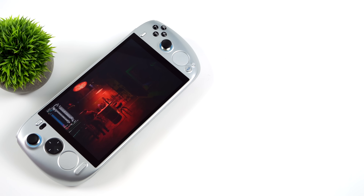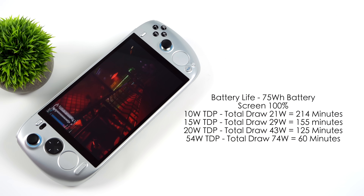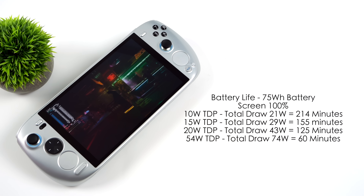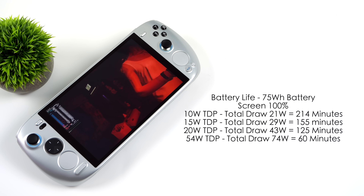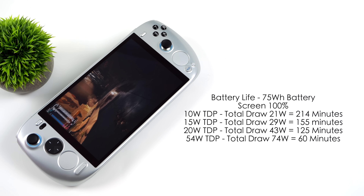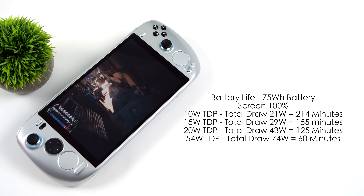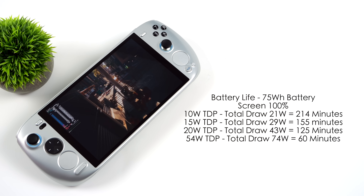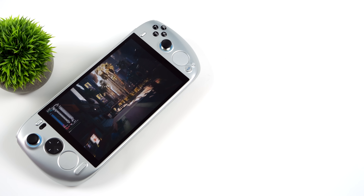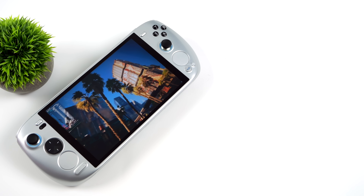The last thing I wanted to talk about was battery life. We have a 75 watt hour battery — it's absolutely massive. With screen brightness at 100% and a 10 watt TDP set from Simple TDP, total power draw is around 21 watts, netting about 214 minutes. At 15 watts TDP, total draw is 29 watts, giving around 155 minutes. At 20 watts TDP, total draw is around 43 watts for about 125 minutes. And if you want to go full 54 watts, it draws around 74 watts from the battery — about 60 minutes of runtime, all through gameplay with the screen at 100% brightness. At lower TDPs with indie games you can see amazing battery life, and at 20 watts this still nets more battery life than the Steam Deck totally maxed out. It is a pretty expensive handheld, but it's definitely got that going for it.